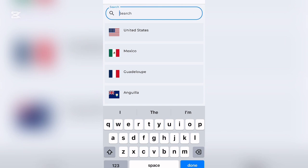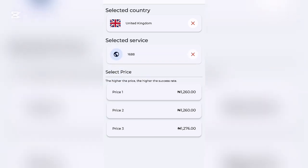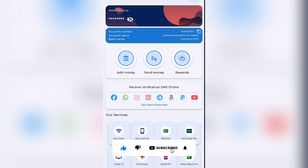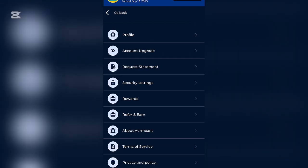You can choose from different prices and purchase your virtual number for different purposes. Now let me show you how to leverage more on this platform to earn rewards. Click the hamburger icon to see: Profile, Account Upgrade, Request, Statement, Security Settings, Reward, and Refer to Earn.